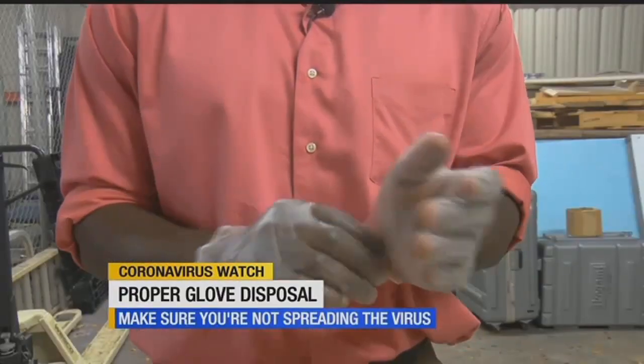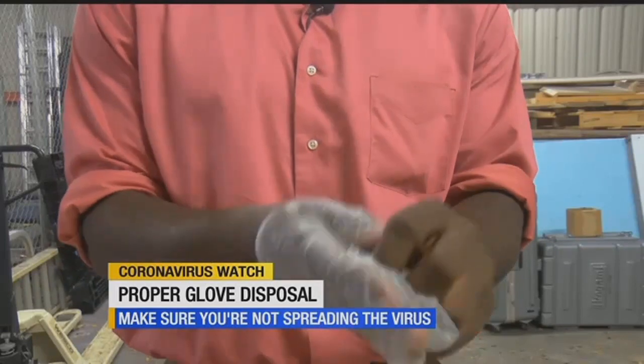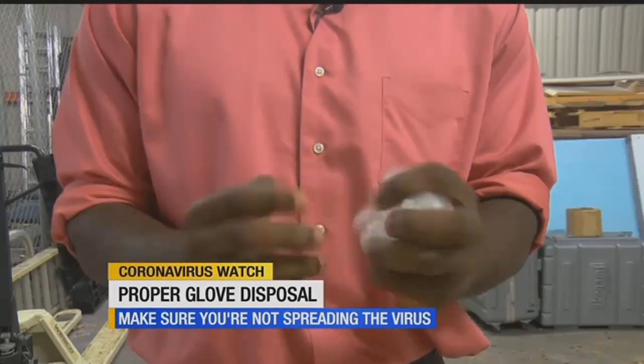Toss your gloves. As many of us go out, we want to keep ourselves safe, and one way of doing so is by wearing gloves. But how we dispose of the gloves after we are done is important if we want to prevent the spread of the coronavirus.